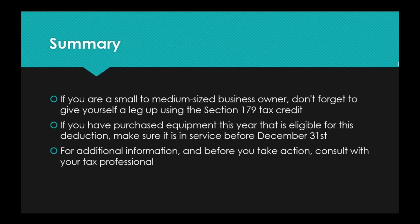In summary, if you are a small to medium-sized business owner, please don't forget to give yourself a leg up this year using the Section 179 tax credit. If you have purchased equipment this year that is eligible — and remember it counts for most of what is in your office that you use in day-to-day business life — make sure those items are in service before December 31st. Don't leave printers, copiers, or switches sitting unused. If you have wireless networks or security cameras purchased but not set up yet, talk to us. We want to make sure you aren't putting that off until next year and losing the ability to claim these deductions.